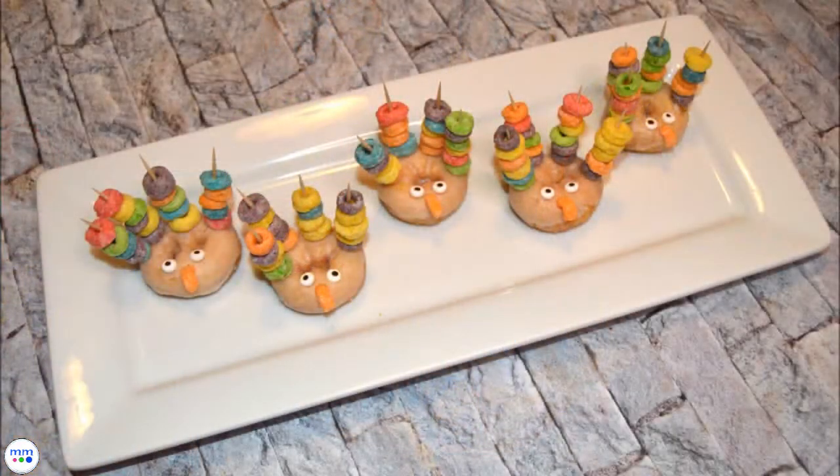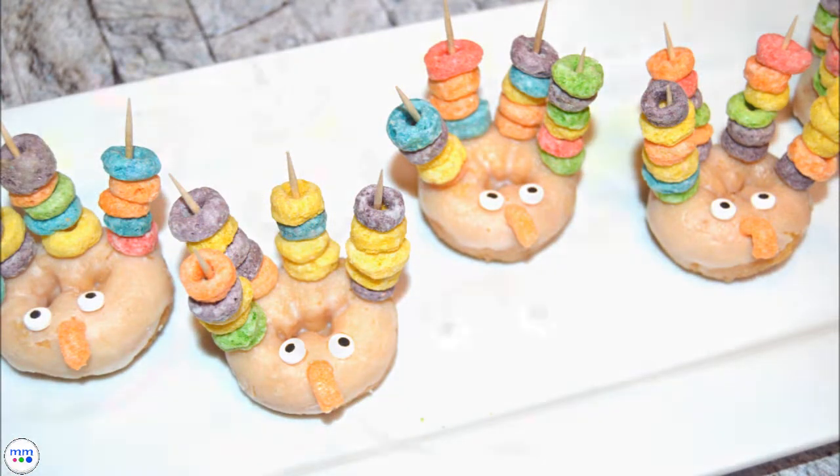These fun treats are sure to be a hit with your kids. Thanks for watching and make sure to like and subscribe.